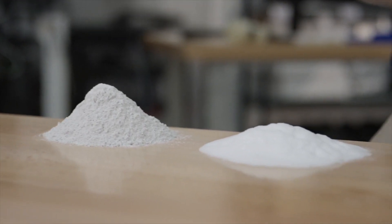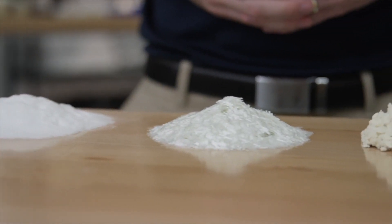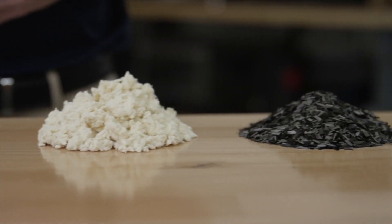Common fillers include minerals like talc, hollow glass spheres, and chopped fibers such as glass, aramid, and carbon.